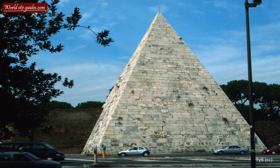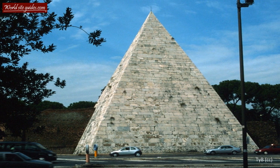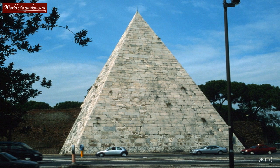The pyramid stands an impressive 37 meters high and almost 30 meters wide. It was built using concrete and brick on a travertine foundation and covered with marble blocks.